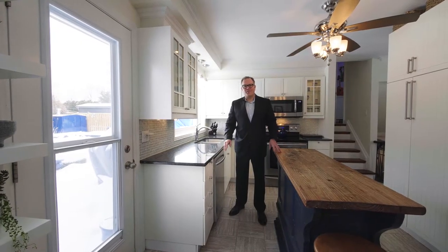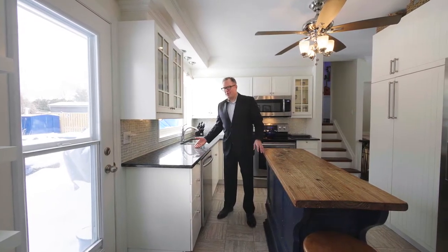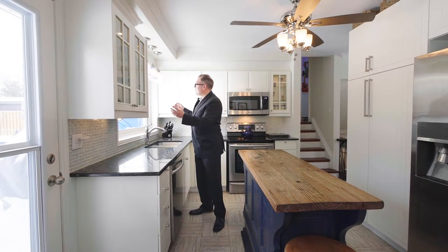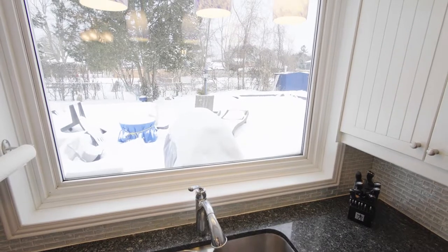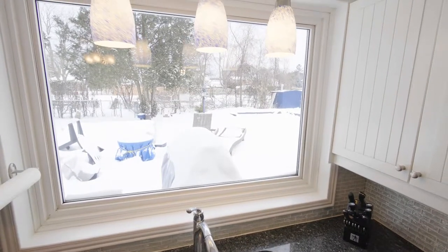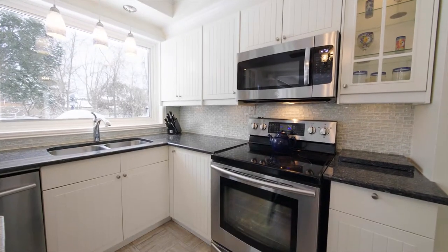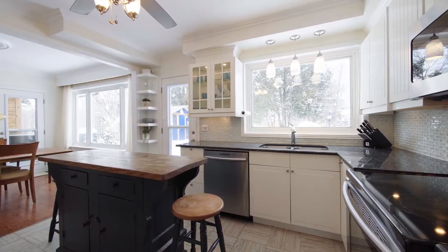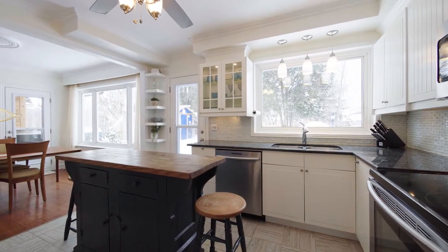The kitchen features granite countertops, stainless steel appliances, and an oversized picture window overlooking a very private backyard. This bright, spacious, chef-inspired kitchen is waiting for your next creation.